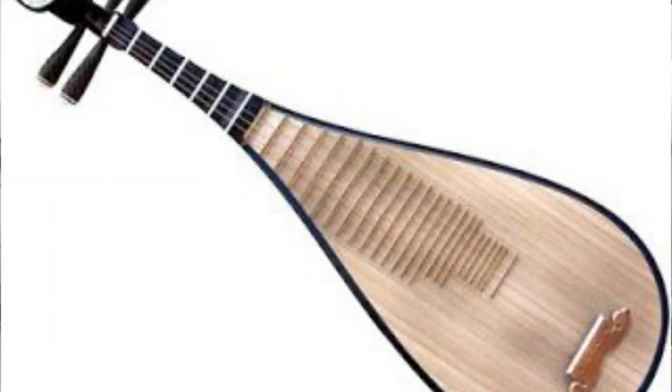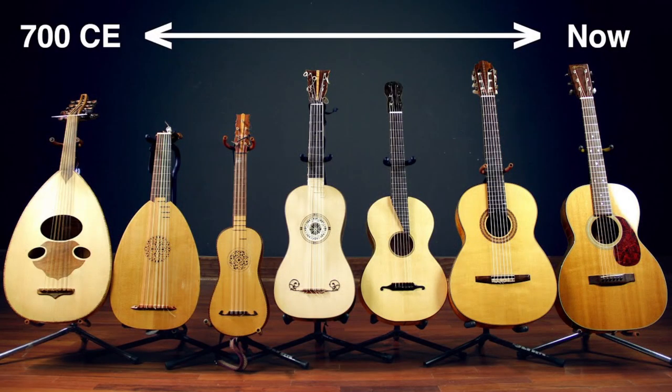It could come with more or less than six strings. Other instruments that may have led to the invention of the guitar are the Hittite lute, which was invented in the 13th century BC, and the synthara, which was invented in Paris in the 9th century.